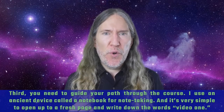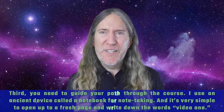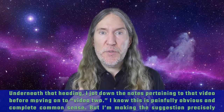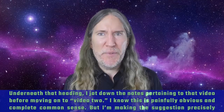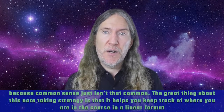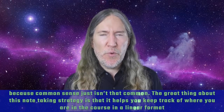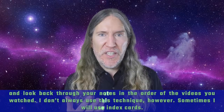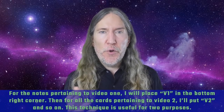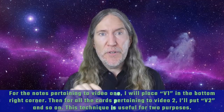Third, you need to guide your path through the course. I use an ancient device called a notebook for note taking — it's very simple to open up to a fresh page and write down 'Video 1.' Underneath that heading, I jot down notes pertaining to that video before moving on to Video 2. Sometimes I use index cards instead. For notes pertaining to Video 1, I place V1 in the bottom right corner; for Video 2, V2, and so on.